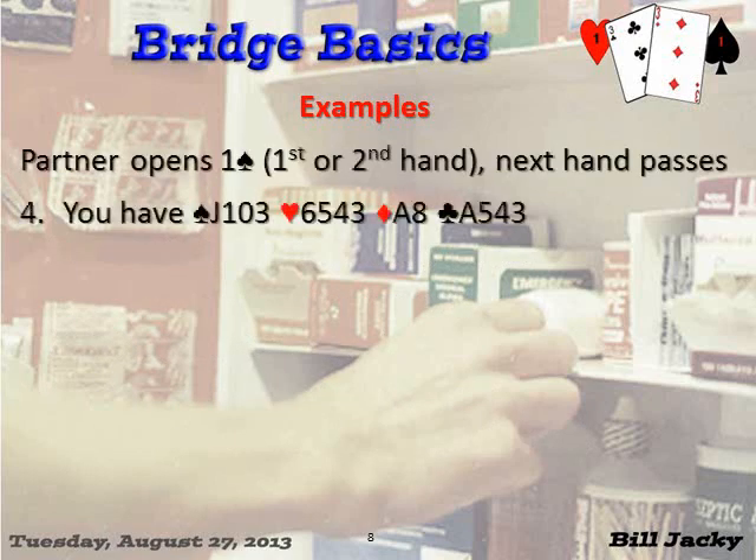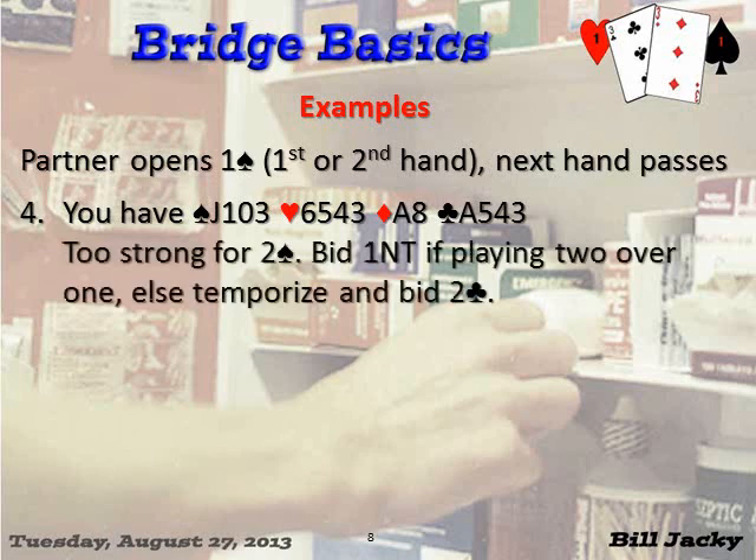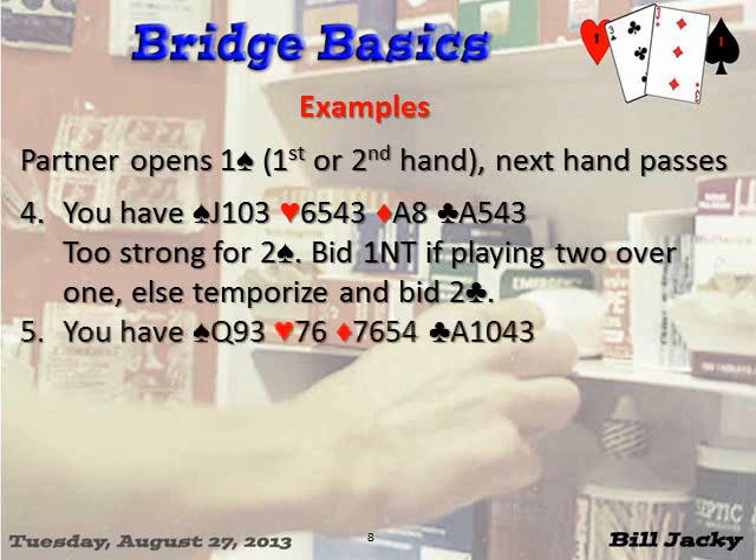Next hand: you have three-card support, eight plus one — nine dummy points. You're too strong for two spades because you really have ten points. Bid one no trump if you're playing two-over-one; otherwise temporize with two clubs, planning to raise spades next time. You have ten points: nine plus a singleton plus a doubleton, and they're good — there are two aces there. Next hand: four plus two is six, singleton and doubleton is seven, three-card support — that's a standard raise. Bid two spades.